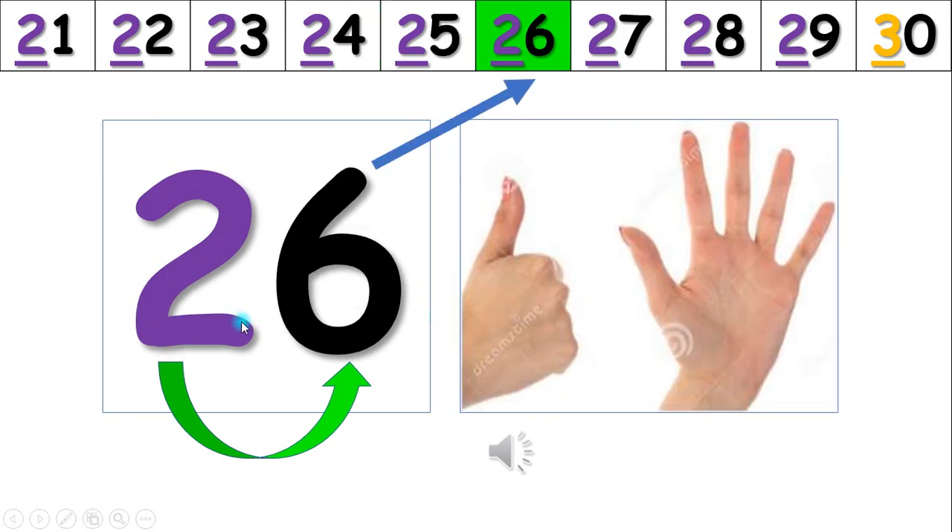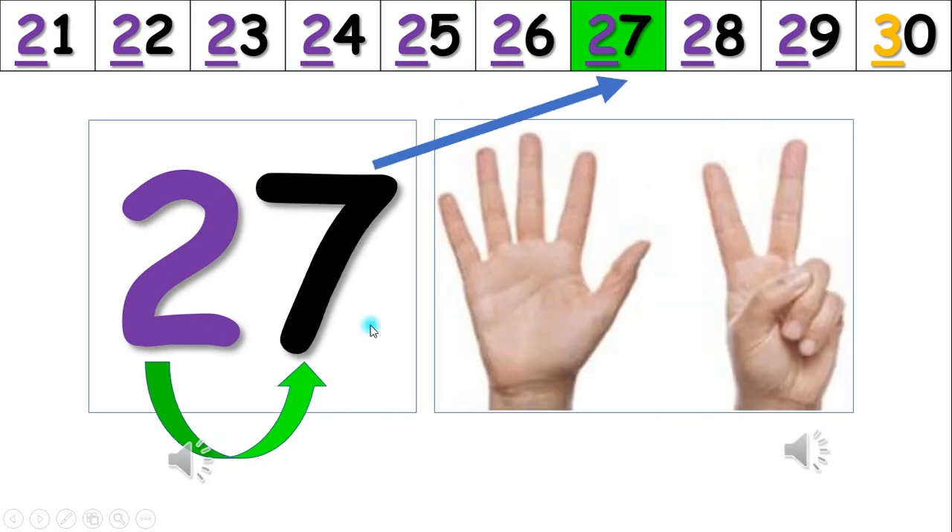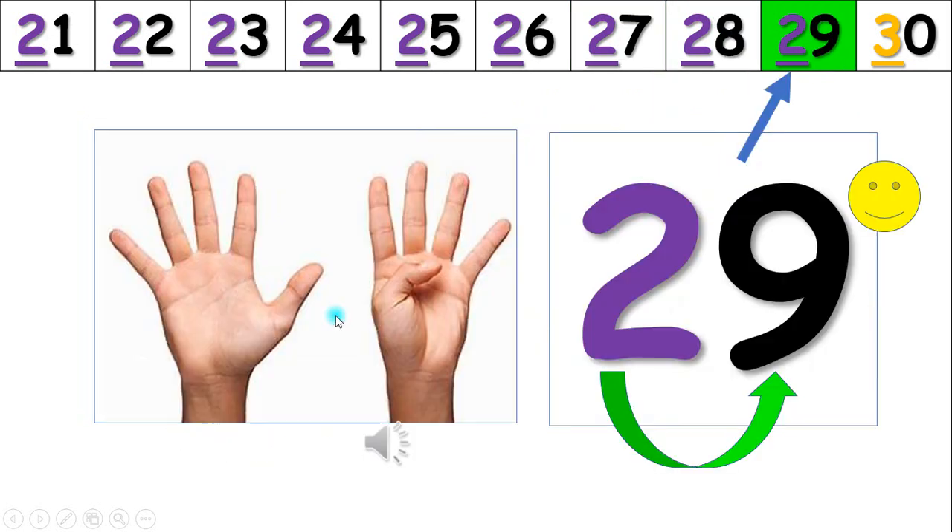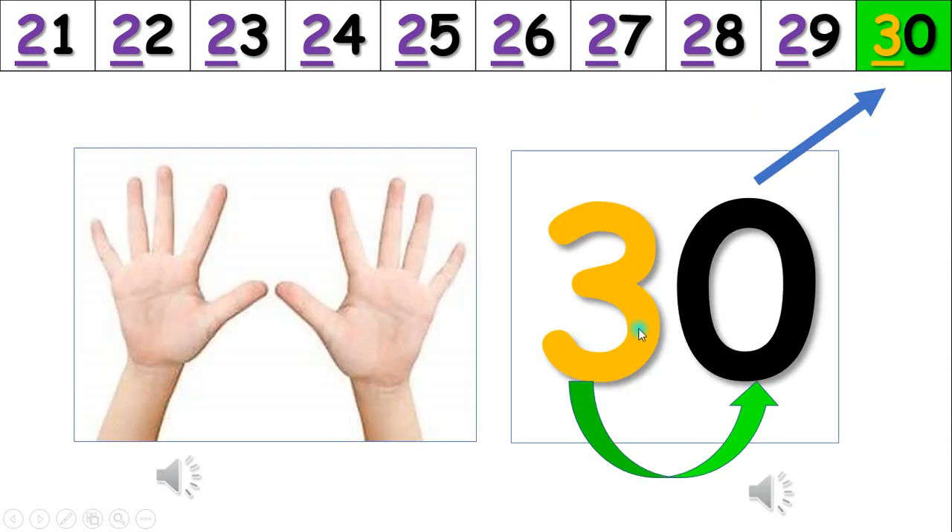Twenty-six, twenty-seven. One, two, three, four, five, six, seven, eight, nine, ten, eleven, twelve, thirteen, fourteen, fifteen, sixteen, seventeen, eighteen, nineteen, twenty, twenty-one, twenty-two, twenty-three, twenty-four, twenty-five, twenty-six, twenty-seven.